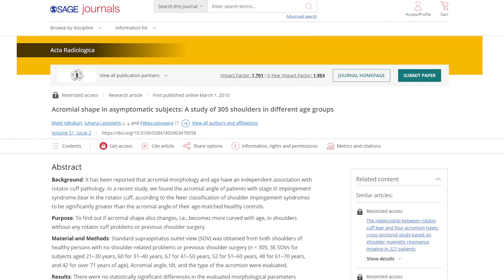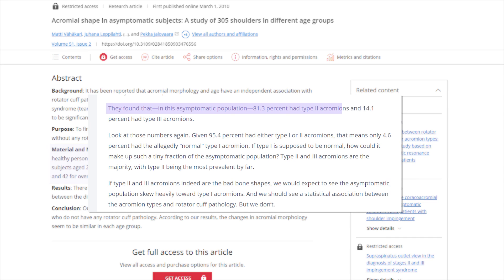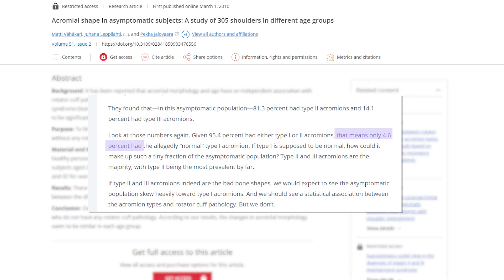In a 2010 study, researchers looked at 305 people, 21 years and older, who were asymptomatic with no history of shoulder problems. They found that 81.3% had type two acromions and 14.1% had type three acromions. So type two and three are the ones supposed to be strongly correlated with rotator cuff tears — but the vast overwhelming majority of people without symptoms have type two and type three, meaning only 4.6% had the allegedly normal type one acromion. If type one is normal, why is it the overwhelming minority, and how come all these people with type two and three don't have symptoms? That makes this whole theory a little bit shaky.